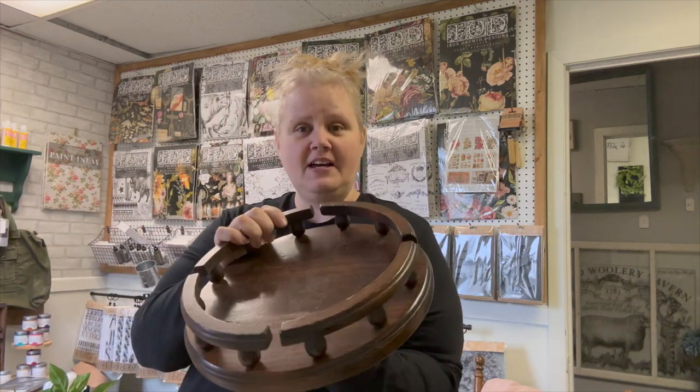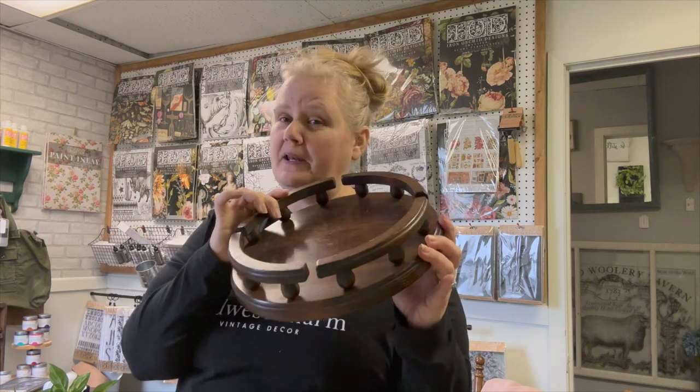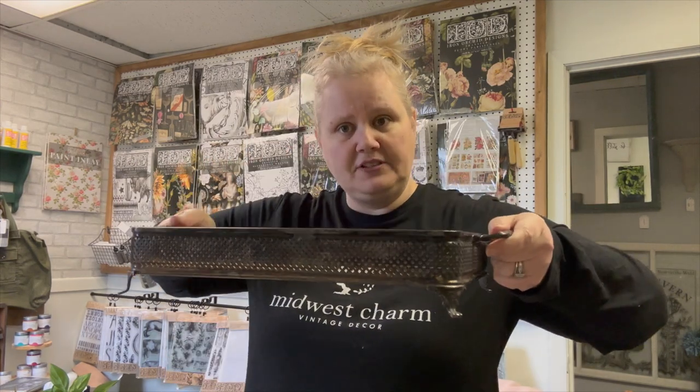I got a lazy Susan — I haven't found one with the little edges in a while, so these are always really fun to do. Kind of a pain with all those little spindles, but they look super cute painted up and distressed. I also found this sterling-plated holder — it's for like a casserole dish.